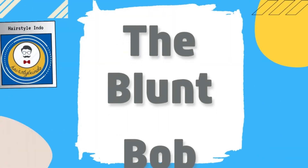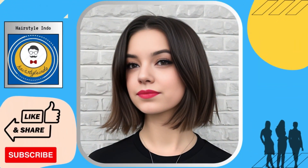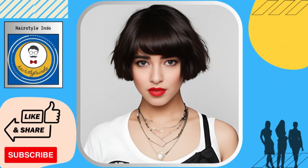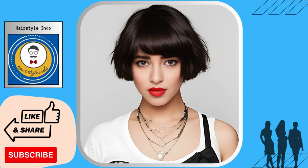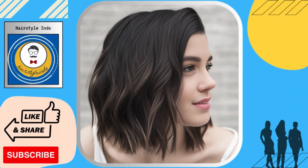The blunt bob, on the other hand, is a perfect choice for those who want a sleek and low-maintenance look. This style features straight, blunt ends that create a sharp and chic appearance. It works best for those with naturally straight hair, but can also be achieved with a straightening iron or blow dryer.